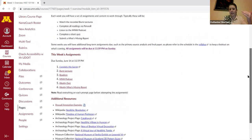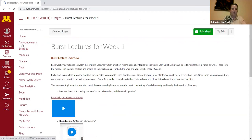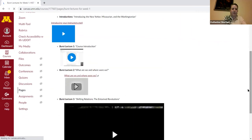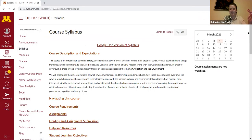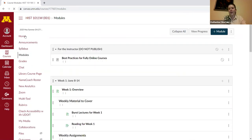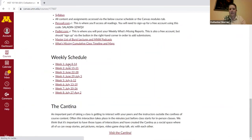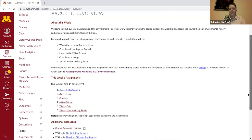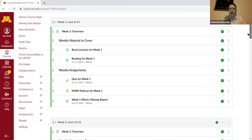Each week had its own explanation and overview. We talked a lot about providing different pathways from all parts of the Canvas page to get to other parts — making sure students could reach their burst lectures from multiple places, whether from the module, the syllabus page, or the homepage. The homepage was where we housed everything so you could get to whatever you needed at a quick glance.